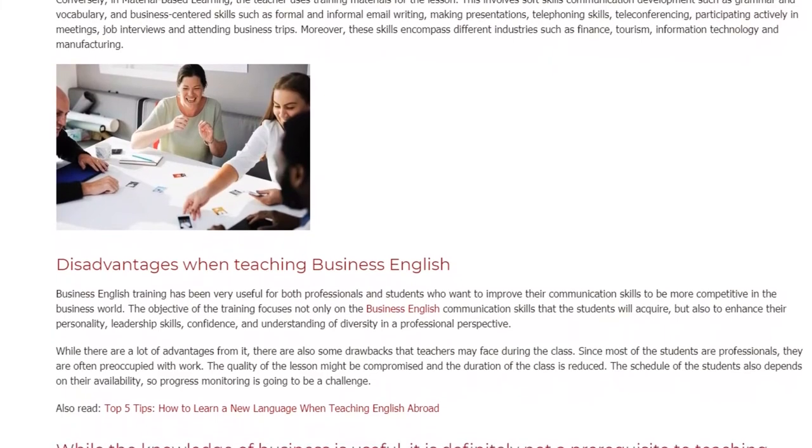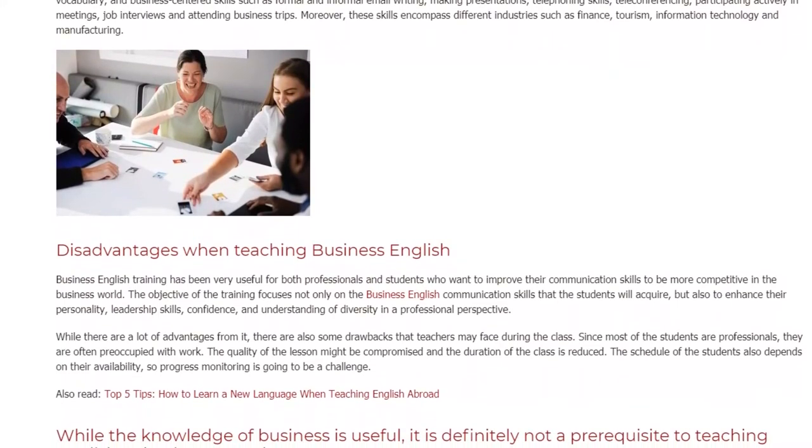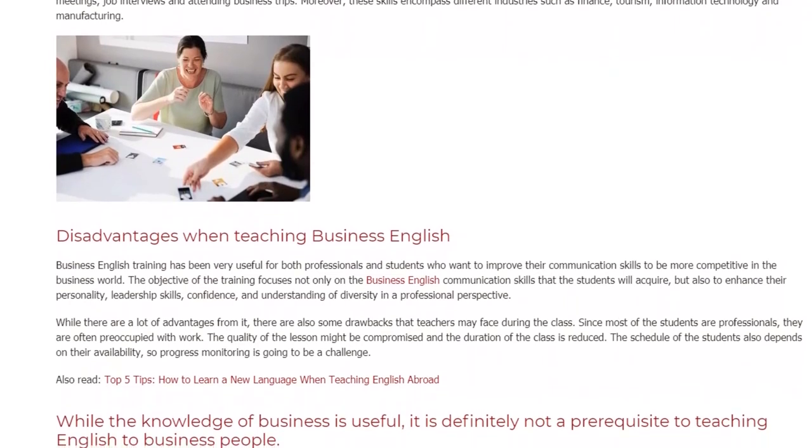Moreover, these skills encompass different industries such as finance, tourism, information technology, and manufacturing.